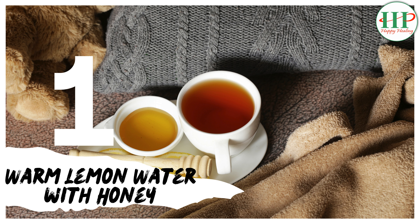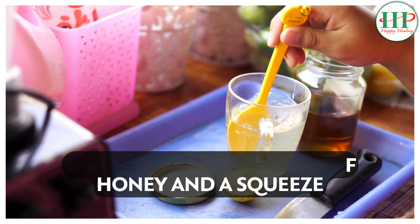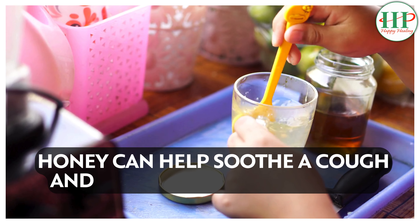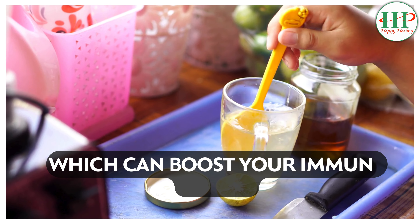1. Warm lemon water with honey. How to: Mix a spoonful of honey and a squeeze of lemon juice in a cup of warm water. Why it works: Honey can help soothe a cough, and lemon is rich in vitamin C, which can boost your immune system.